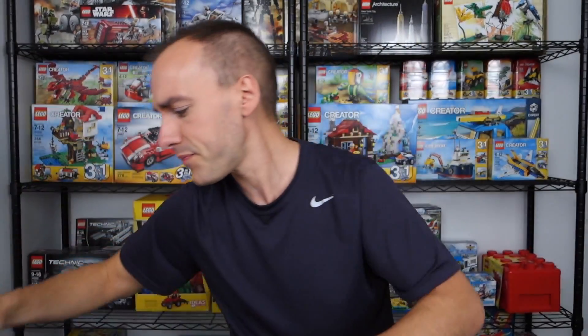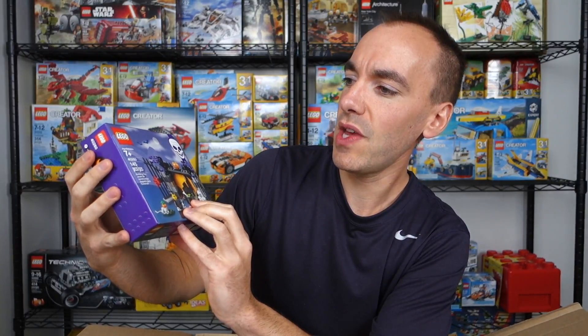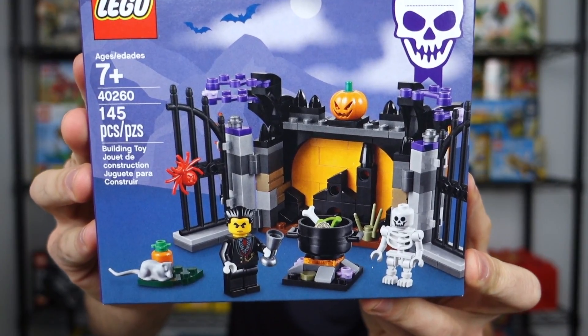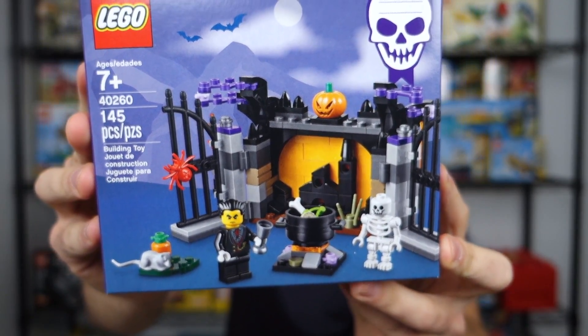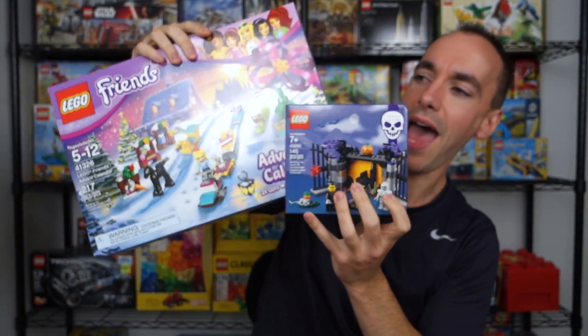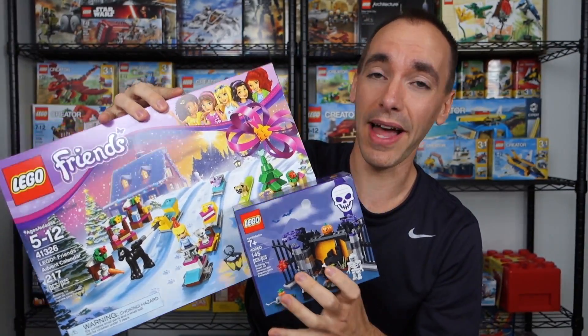This was $30. I'm going to show you the other set I ordered as well, which took my order to $40 and got me free shipping. This is Lego set 40260 — this is a Halloween set. I don't think this one actually has a name on it, but I love the way it looks and I love seasonal sets. I've seen a few reviews and it looks like a fantastic set. These are the two sets I actually ordered, and I paid retail — $40 total.